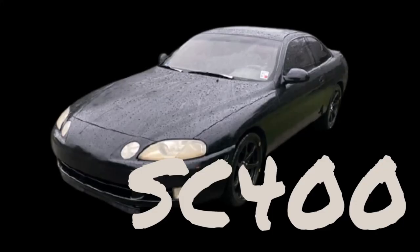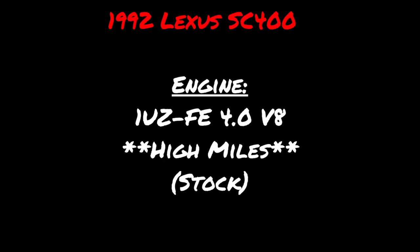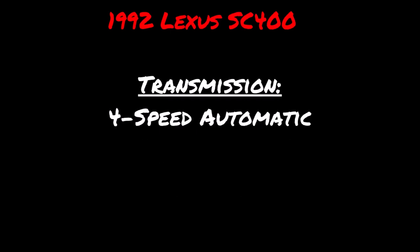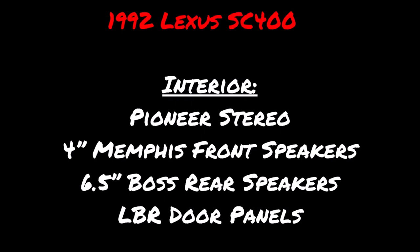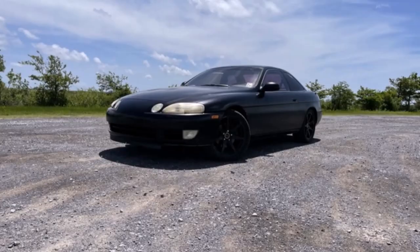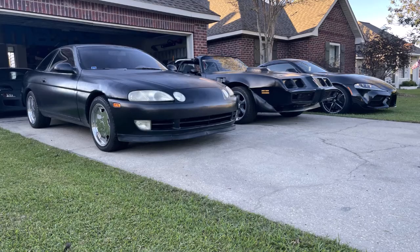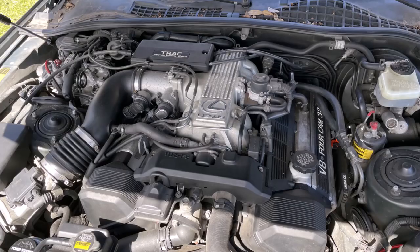The SC is stock and not really nice. It has the 1UZ with high miles, automatic, and a few upgrades on the inside. It flexes on chrome AMG wheels — bought it like that. I'll send a few front corner pictures, chrome wheels with a Super in the same picture, one interior, and one engine bay.